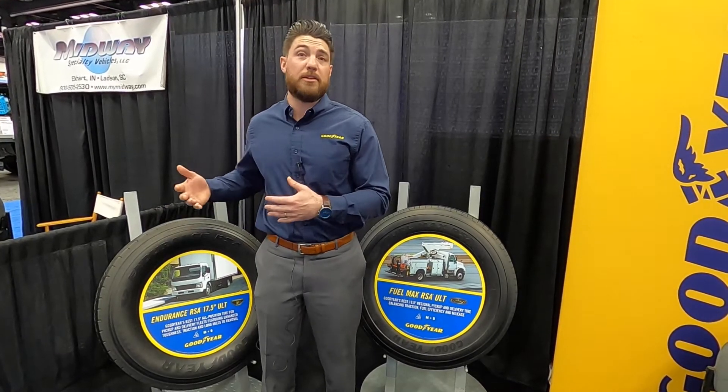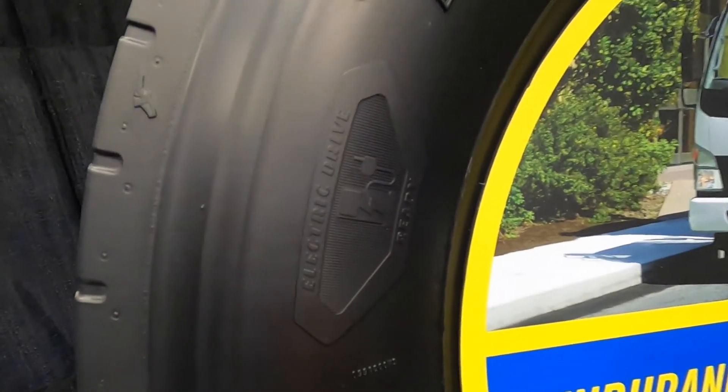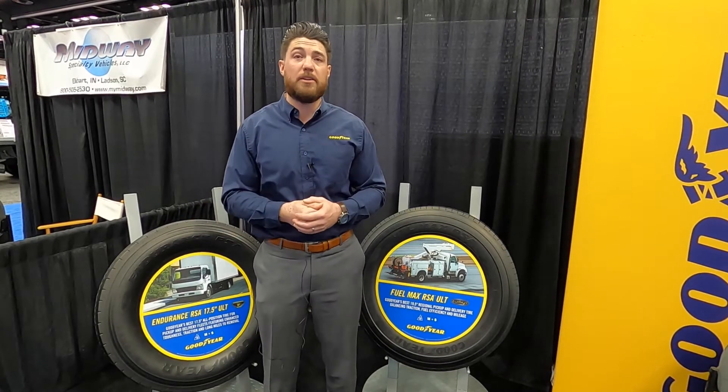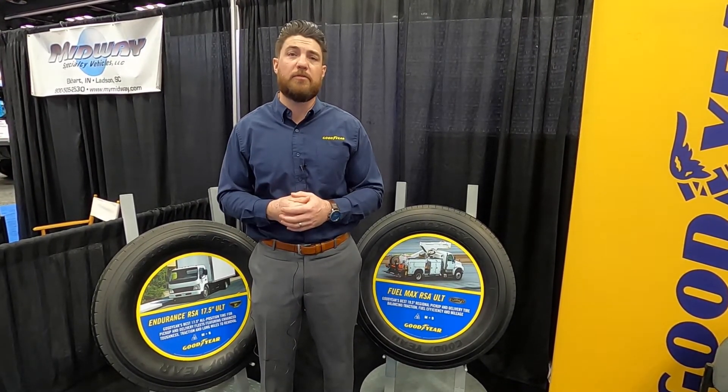And then the third thing — beyond durability and load — we're seeing a lot of requests for higher load carrying capacities for smaller rim diameter tires, so that those vehicles can help handle the loads of the heavier electric vehicles.